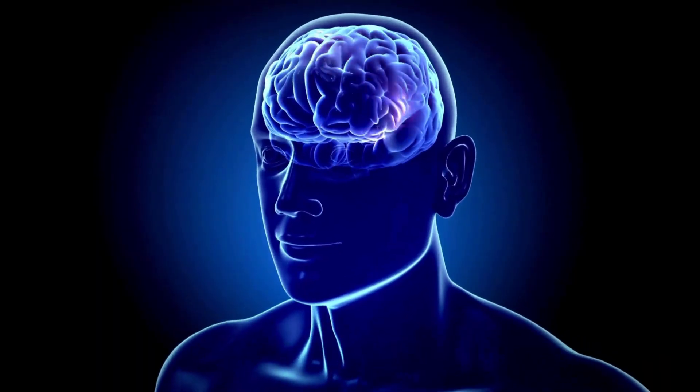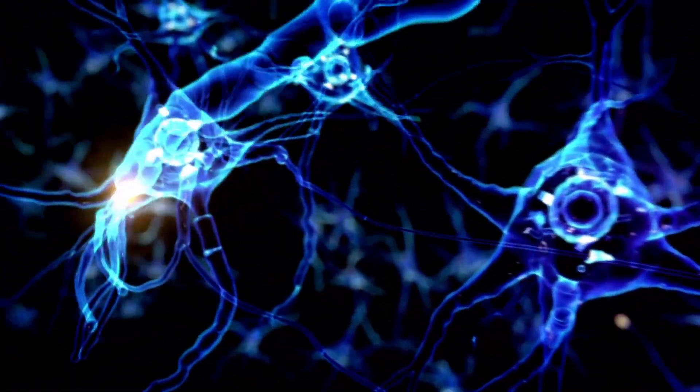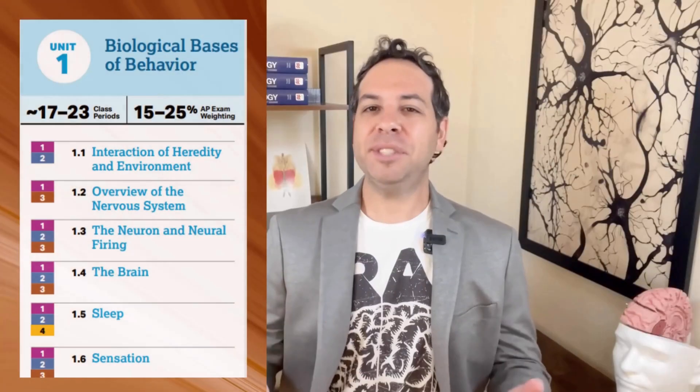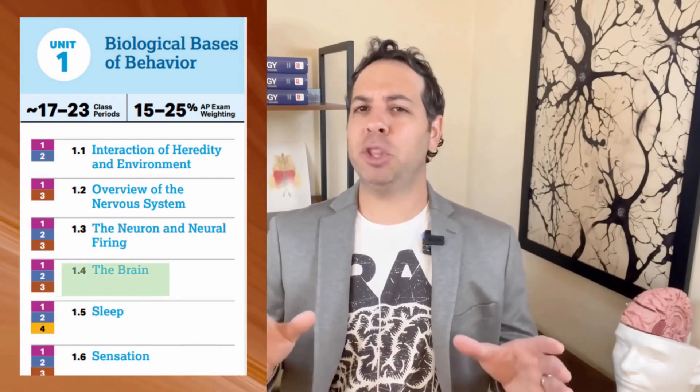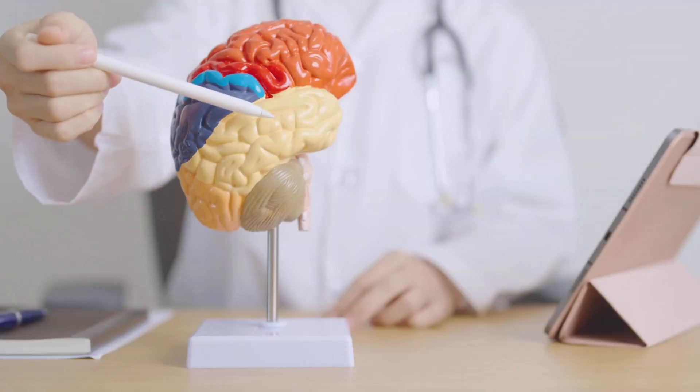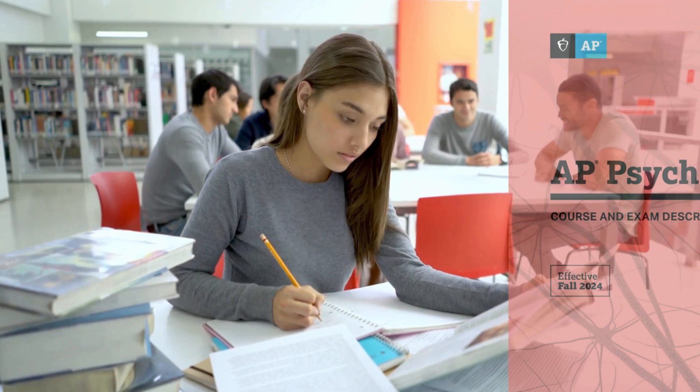What if I told you the most powerful computer in the world is inside your head? It controls your thoughts, your movements, your memories, even your weird dreams about showing up to school in your pajamas. In this video, we're covering topic 1.4 of Unit 1 as we crack open the human brain and explore how different parts work together to keep you alive, alert, and hopefully crush the AP Psych exam.